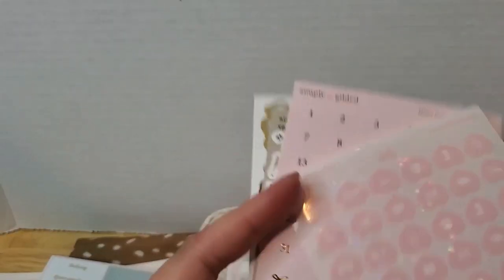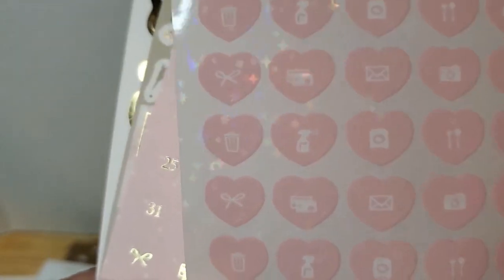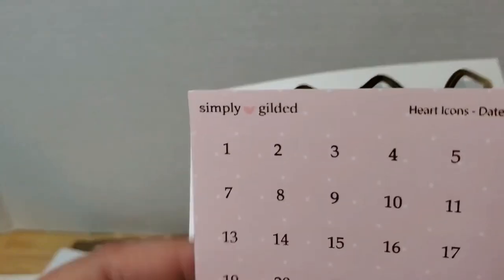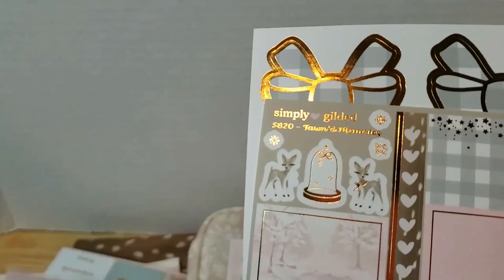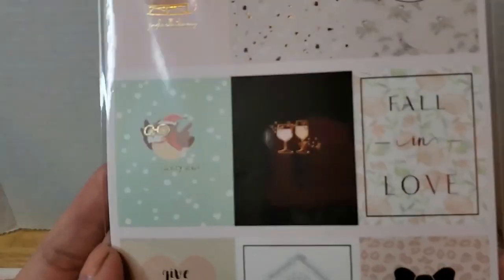You've got headers, more full boxes, some headers, page flags, and some deco. Then it comes with other goodies: heart icons and dates — I think it's hollow foil because there's a little bit of a rainbow. This one is just the icons — heart covers, heart icons, dates, and foil. There are extras too: extra full boxes, extra half boxes, and then the seals, which are really pretty. I think it says deluxe sticker kit and bonus, so this next one is the bonus.